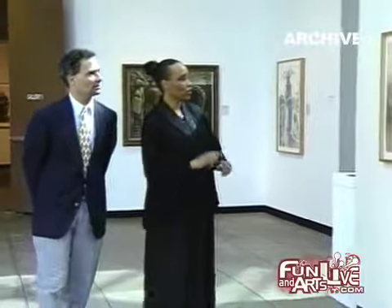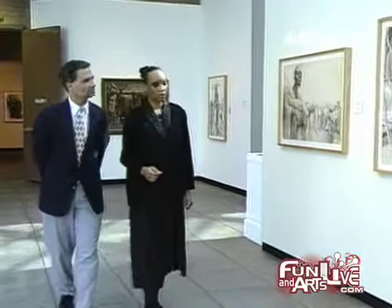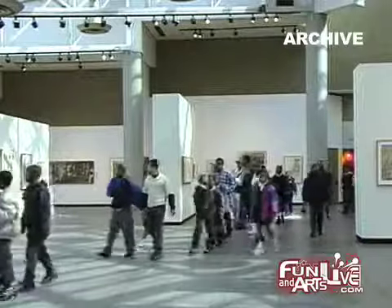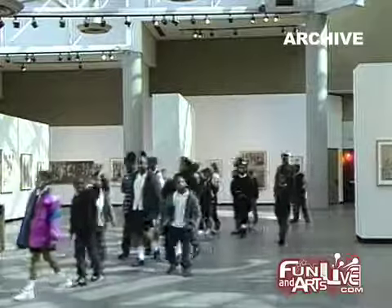Our permanent collection is a little eclectic. It has everything from African statuary pieces, to prints, to early 19th century paintings, to contemporary art. The California Afro-American Museum is open Tuesday through Sunday and is free to the public.